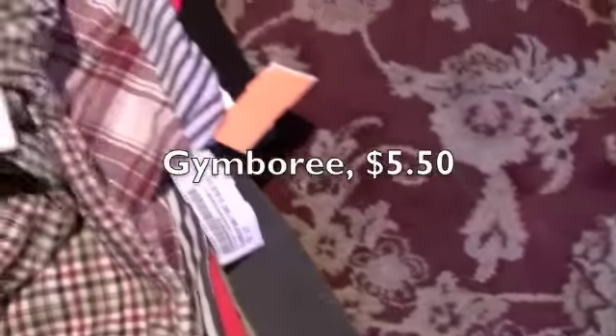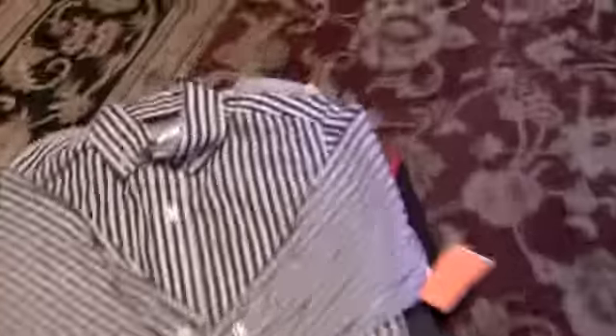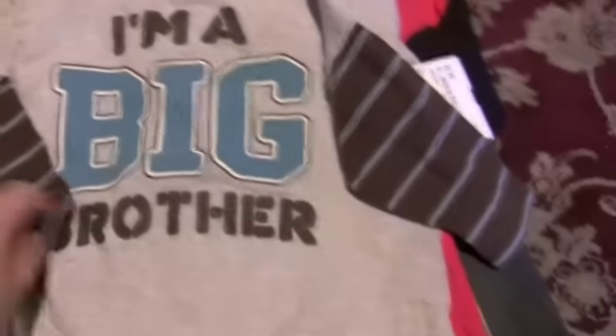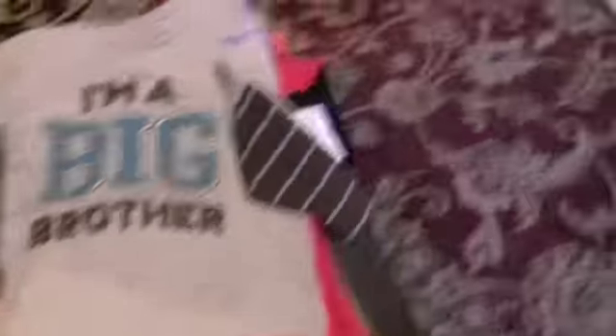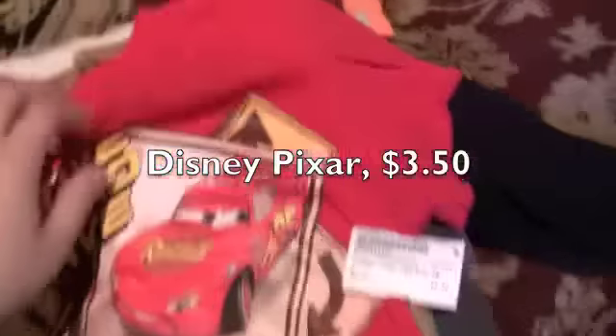A lot of the shirts I got today are by Jimbari. This one was $5.50. This is a red plaid by Jimbari — it was $4.50. Jimbari again, 2T — $5.50. This was just a fun long sleeve casual shirt; it says 'I'm a big brother' — it was $4.50. Of course I had to get a car shirt because Pierce loves cars — this was $3.50 and the maker is Disney.